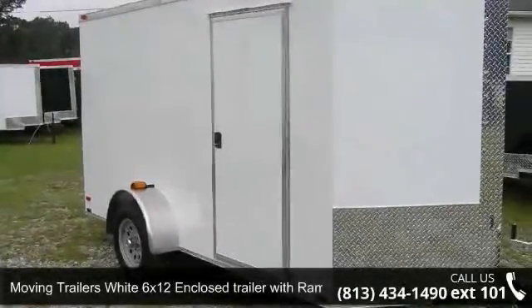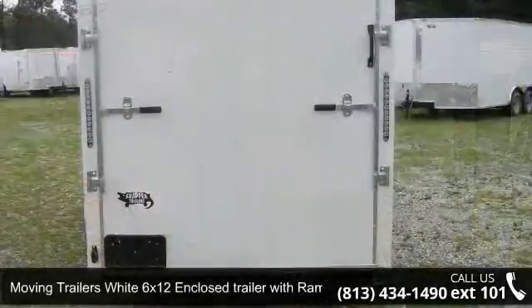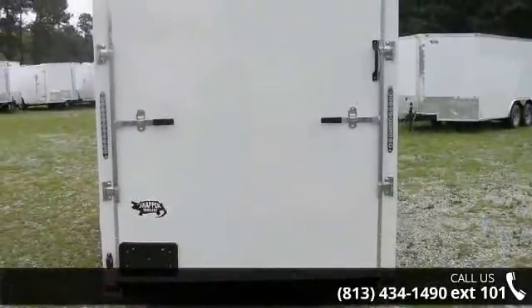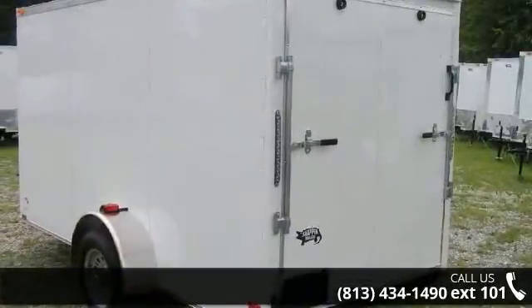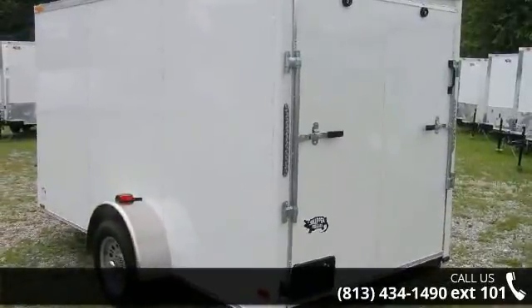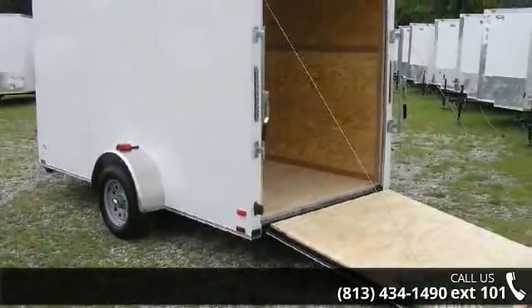Check out this Moving Trailer's white 6x12 enclosed trailer with ramp and extra height. This trailer is ready for the road. Financing options are also available for qualified buyers. Call now to speak with the dealer and find out why we are the preferred destination for quality trailers.